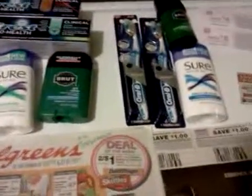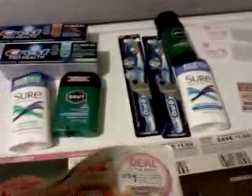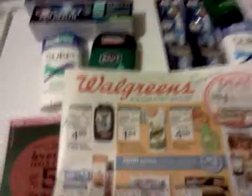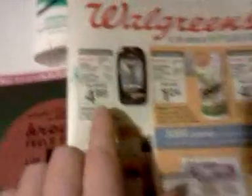On these things right here, I also bought four newspapers. I bought two in this transaction and two in that transaction, and my newspapers that I buy are $3 a piece at the store. I used the register rewards that I had from last week and made two transactions.